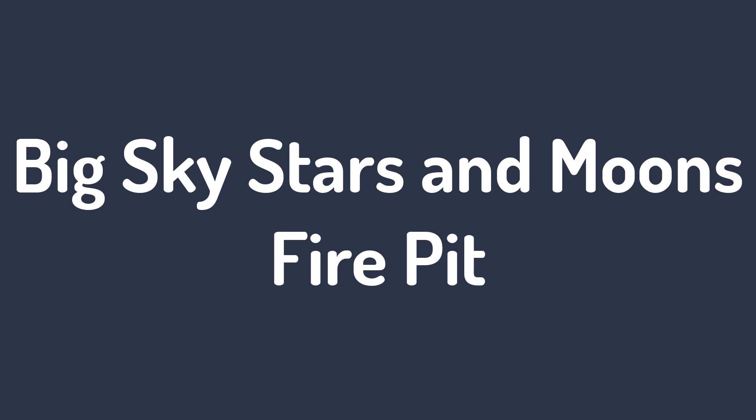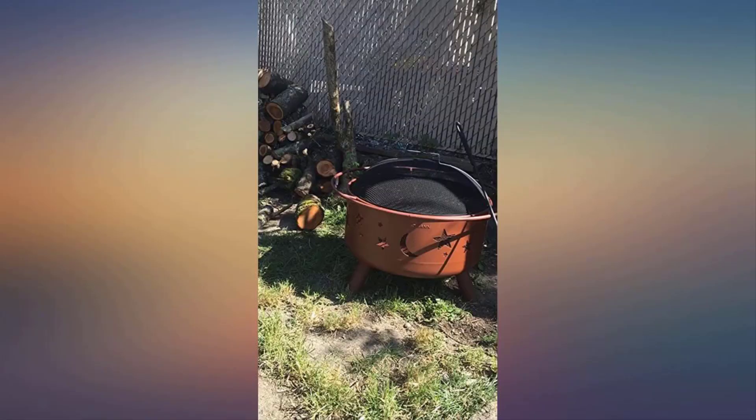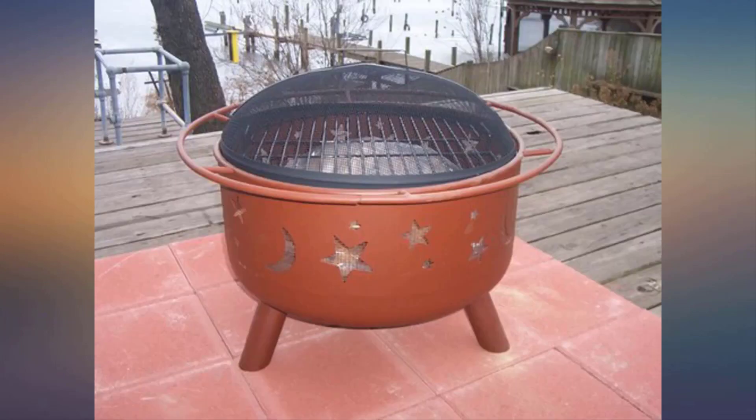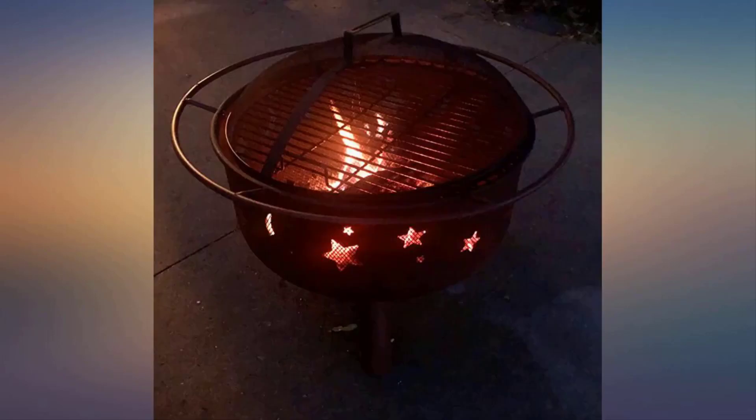Number 1: Big Sky Stars and Moons Fire Pit. This fire pit bowl checks all the boxes required for a good fire pit. It generates enough heat to give you a real campfire experience right in your backyard. The cooking grate comes in handy when you want to enjoy some barbecue outdoors.